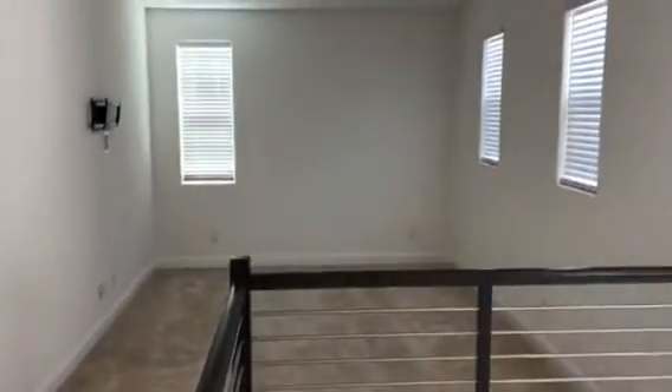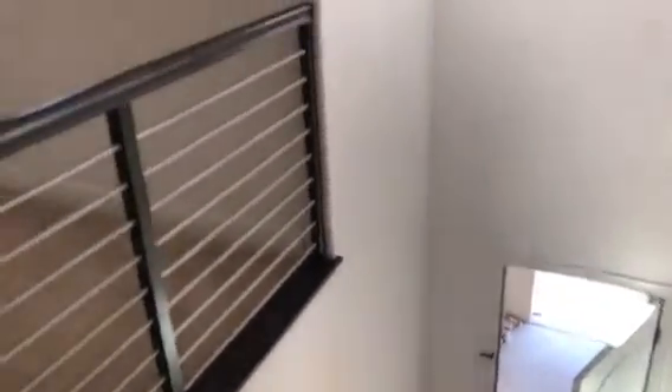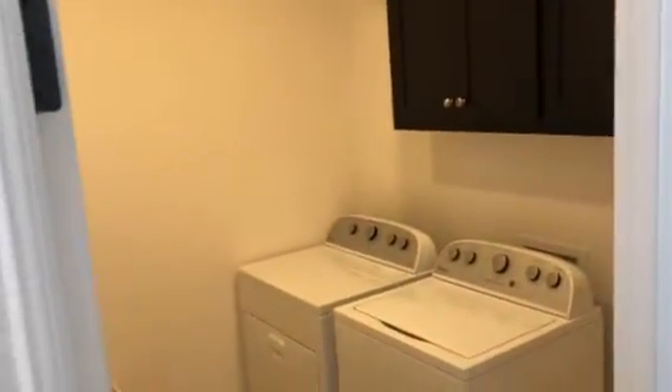Upstairs we also have a nice loft with a bracket for a TV. Here's the view from the top of the stairs to our front door. Laundry is upstairs — washer and dryer are provided for our tenants.